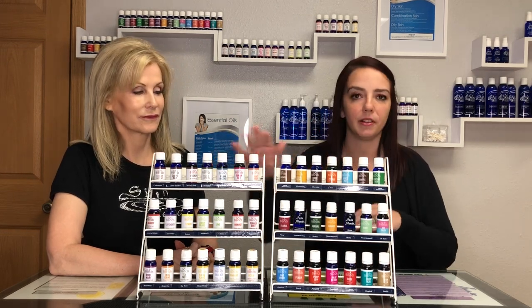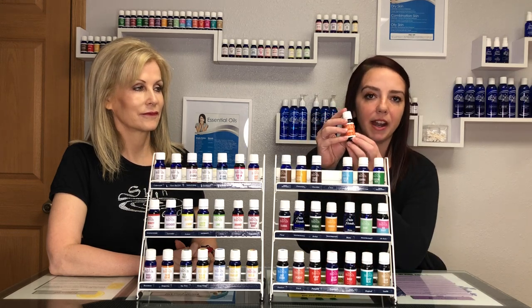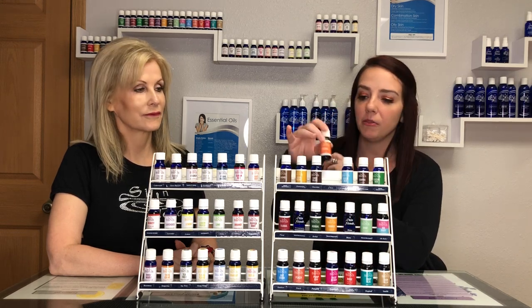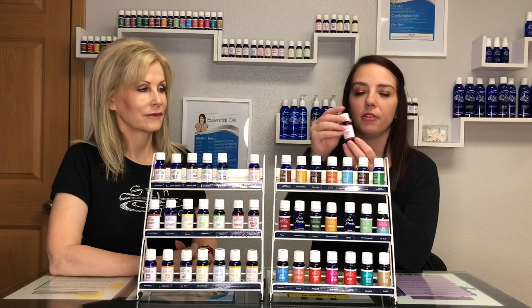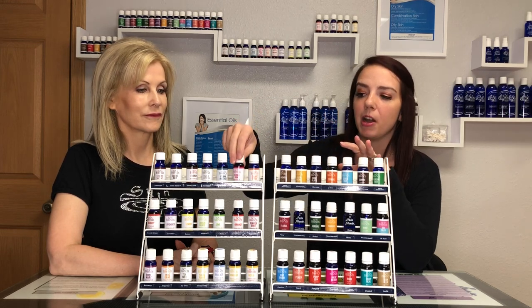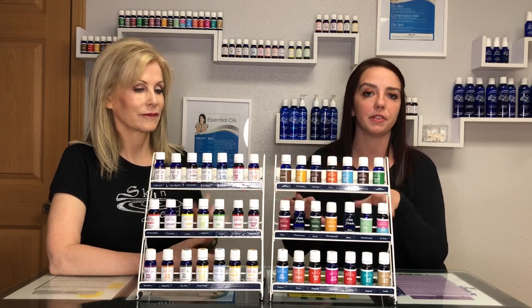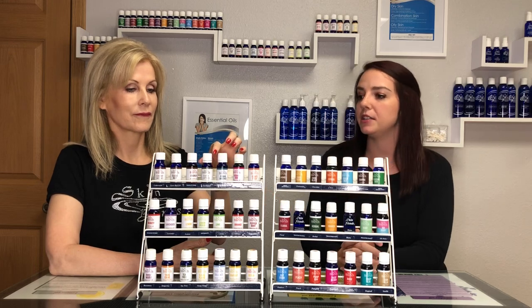So what we did here — these are our aromas and our essential oils — to tell them apart a little better, we have a colored background with a white band on all of our aromas, and then on our essential oils they feature a white background with a colored band, so you can tell them apart between essential oils and aromas. Each bottle also has its own color so you can tell it apart a little easier that way too.